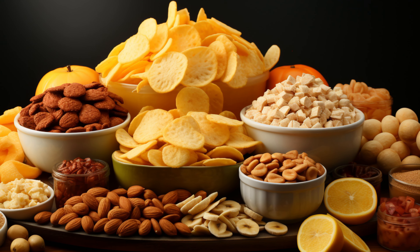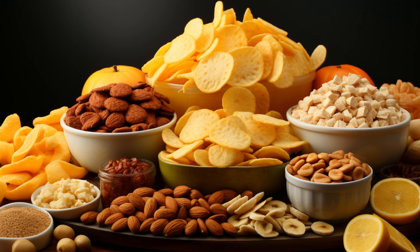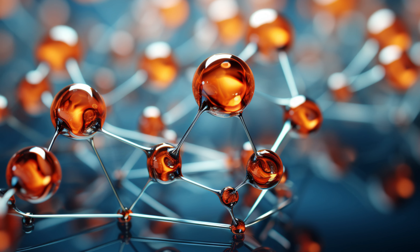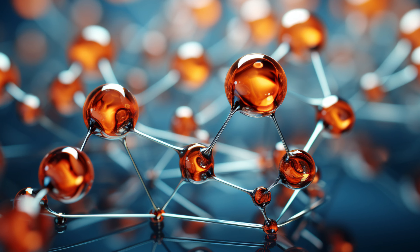Welcome to NutriVisor. Today, we're diving deep into the world of polysaccharides and the foods that contain them. Polysaccharides are complex macromolecules essential for many bodily functions. They are found in a wide variety of carbohydrate-based food sources.